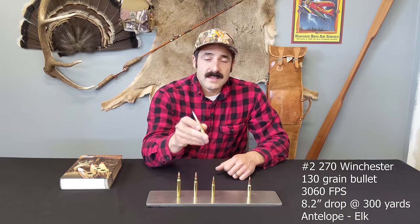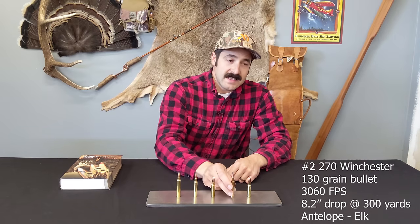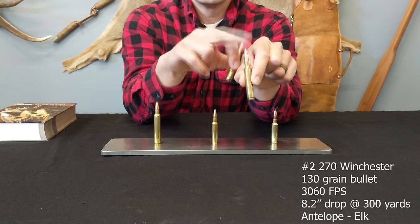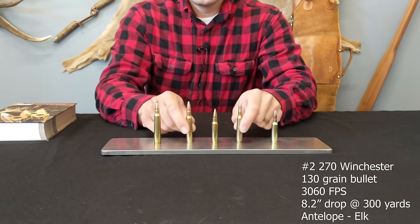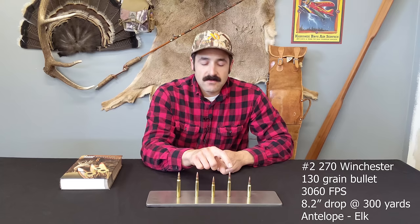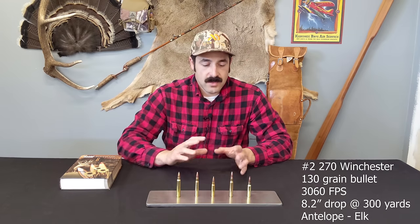Number two is the .270 Winchester. This is a .270-inch diameter bullet, introduced in 1925. This is a .30-06 case here — these are very similar cases. The .270 is simply a necked-down version of the .30-06, so you have the same powder load but shooting a smaller diameter bullet. This makes it a very fast, flat-shooting round. It was popularized by outdoor writer Jack O'Connor.